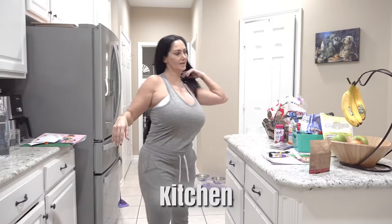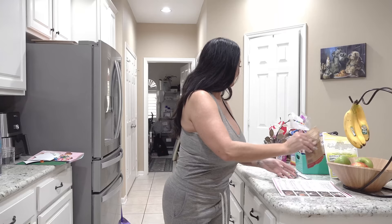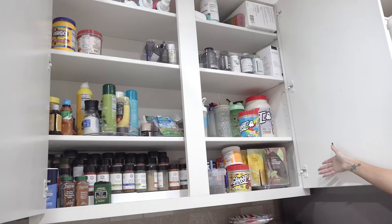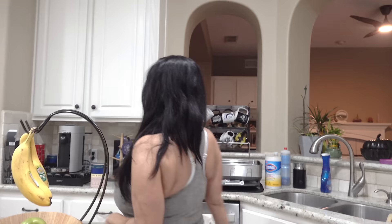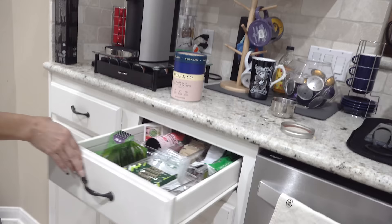So this is my kitchen in its natural state. The island kind of turns into the table of the kitchen where we have snacks — everyone throws their snacks here. On my lazy days I do Green Chef. We have our bread basket, spices, smoothies and vitamins, my Ninja, and then over here is the coffee, water bottles, tea — I'm a big tea and coffee person.